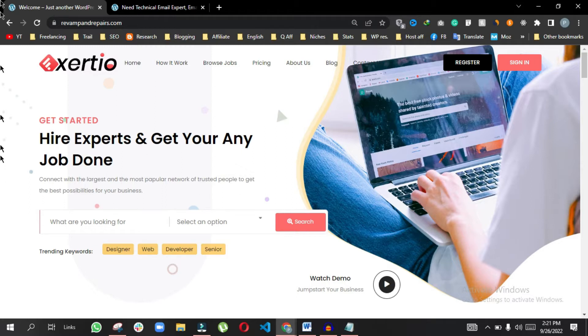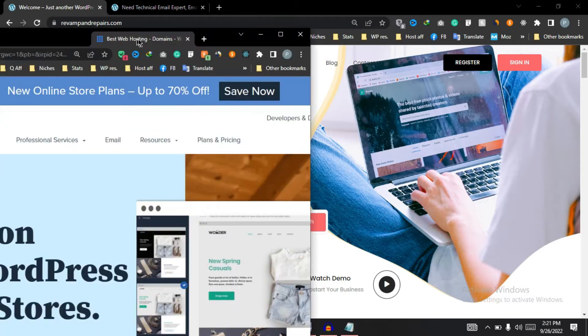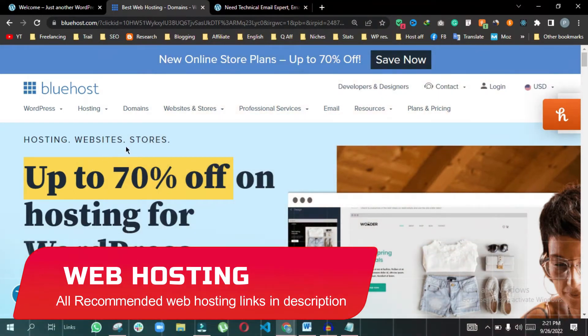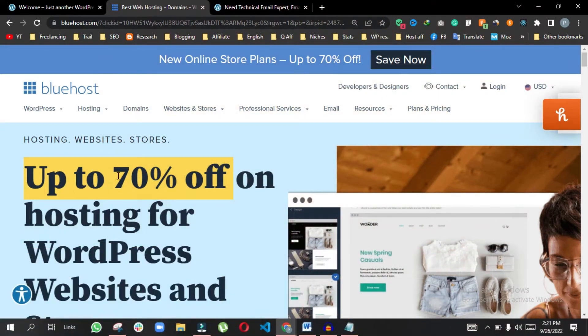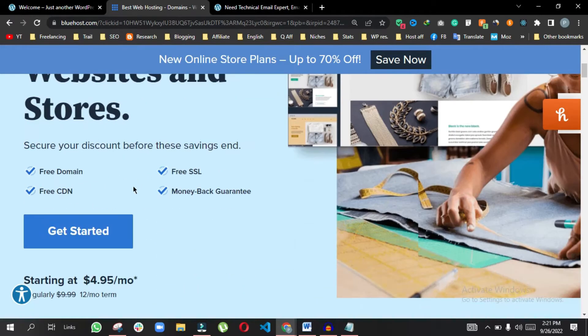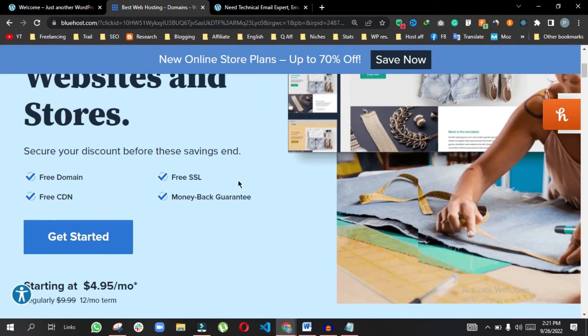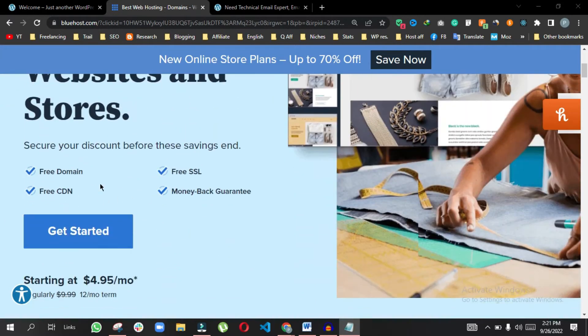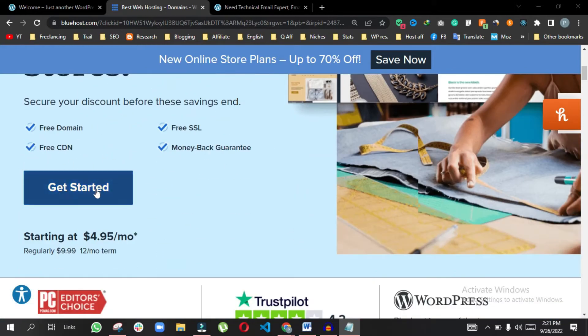To create a website like this I am going to use WordPress. You will need to buy web hosting, and I recommend Bluehost because they are the best. You can get their one-year plan for around 33 dollars. I will provide the link in the description.